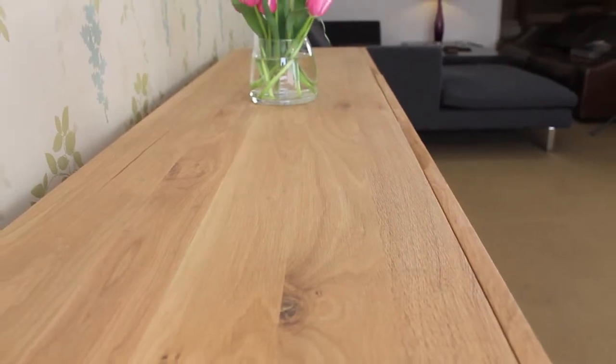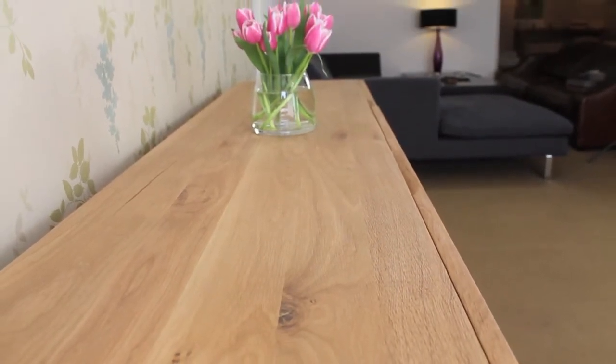As with all of our oak furniture, it is made from 100% solid European oak, so no veneers at all. The durable matte oil finish makes it really easy to maintain. The sideboard has sleek, grooved detailing and a brushed steel base.